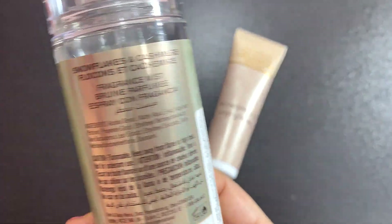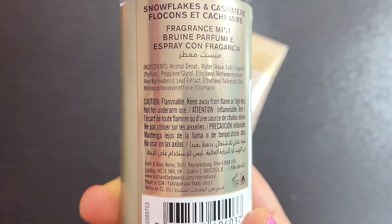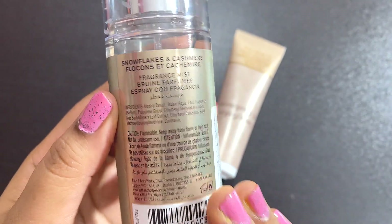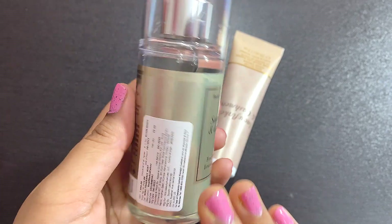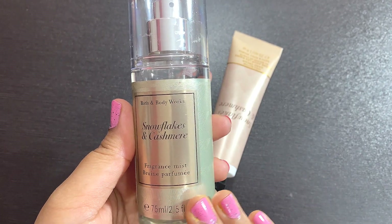On the packaging they have mentioned the ingredient list but not the actual fragrance notes. The actual notes this mist has are vanilla, cashmere cream, caramel woods, and frosted clementine.